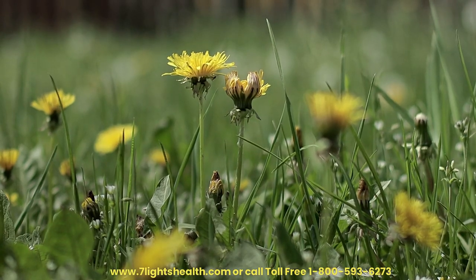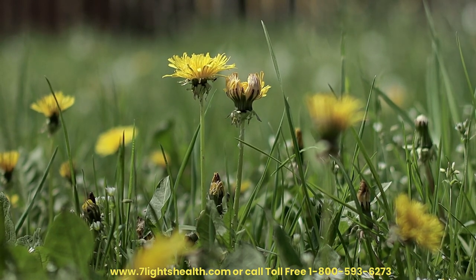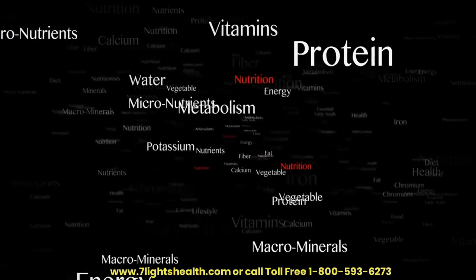Antioxidant Support. The high antioxidant content in dandelion, particularly in its root and leaves, can neutralize free radicals that contribute to oxidative stress in the liver. Antioxidants play a crucial role in protecting liver cells from damage.